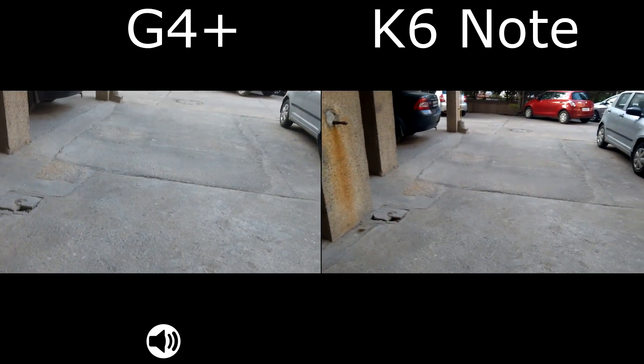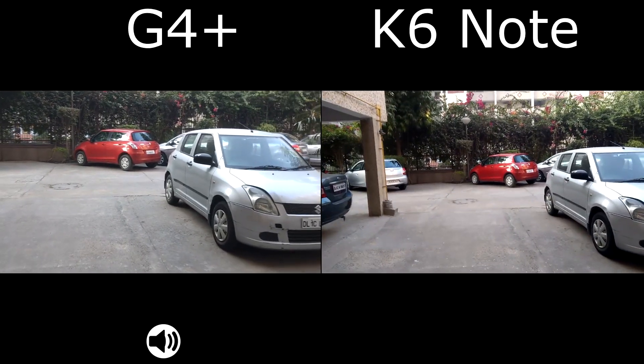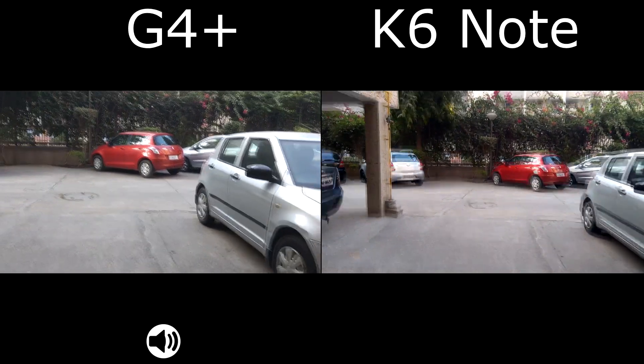We can see the electronic image stabilization on the Moto G4 Plus is amazing. There might be some lag because of EIS, but the image stabilization is amazing.